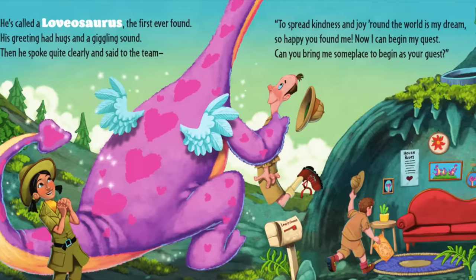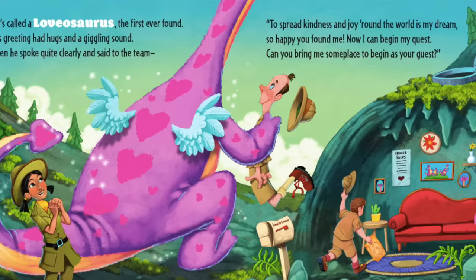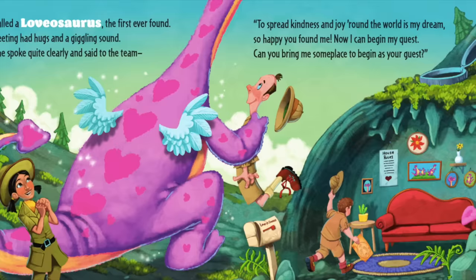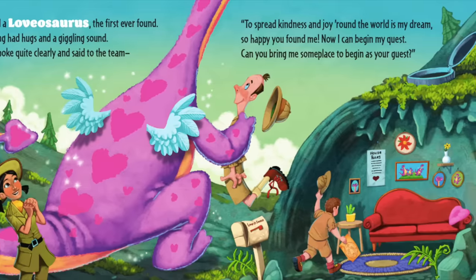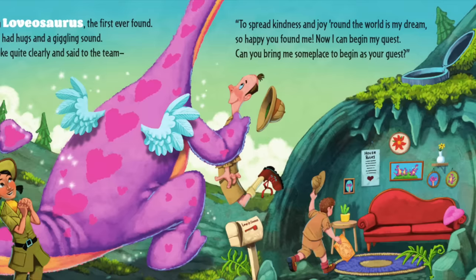Then he spoke quite clearly and said to the team, "To spread kindness and joy around the world is my dream. So happy you found me. Now I can begin my quest. Can you bring me someplace to begin as your guest?"